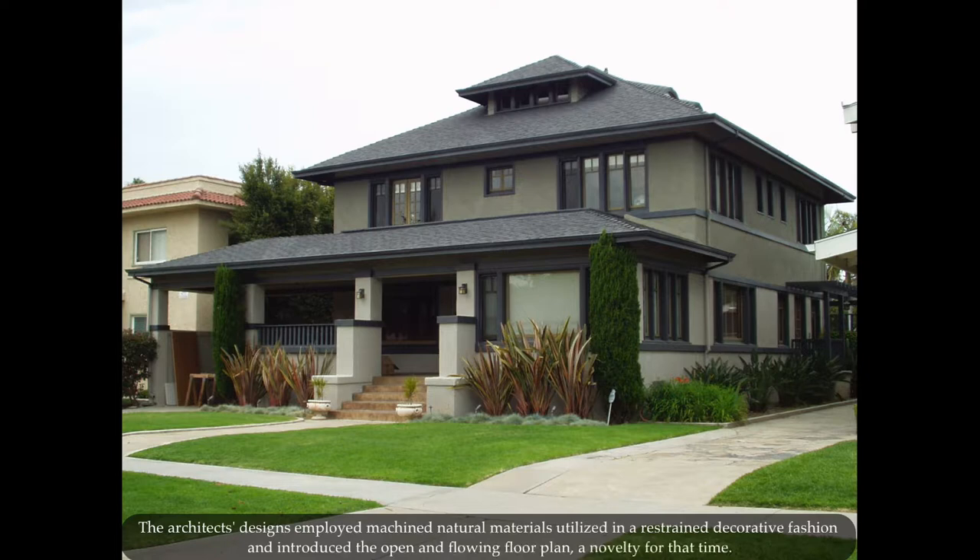The architects' designs employ machined natural materials utilized in a restrained decorative fashion, as well as introducing the open and flowing floor plan — a novelty for that time.